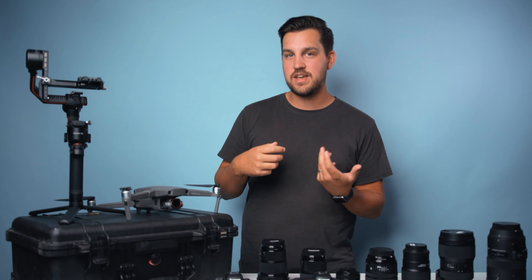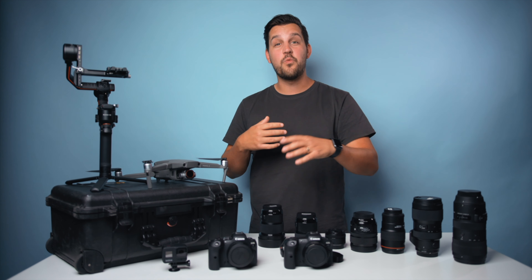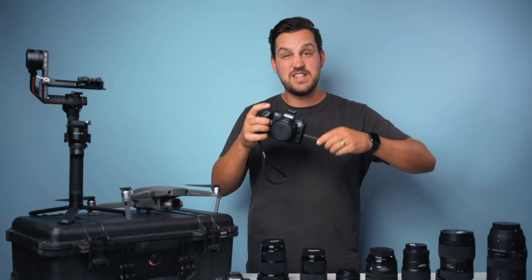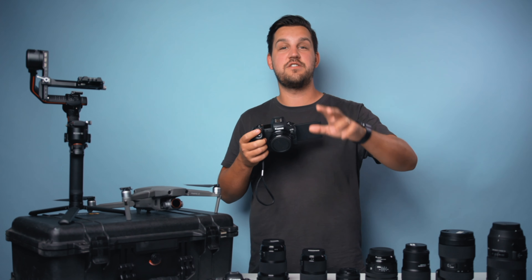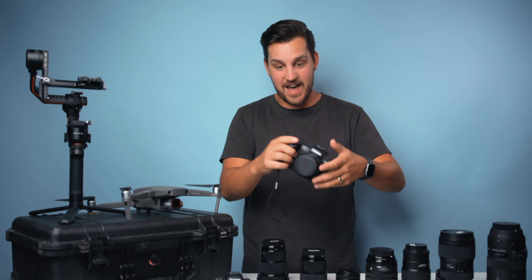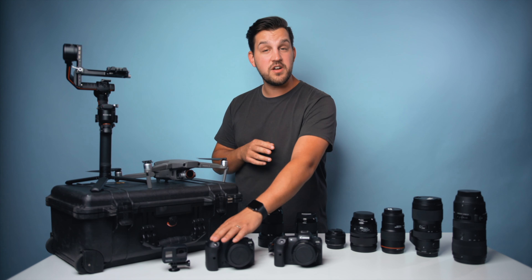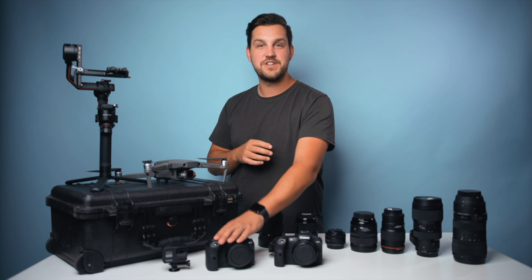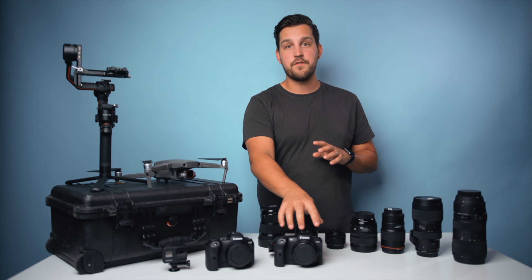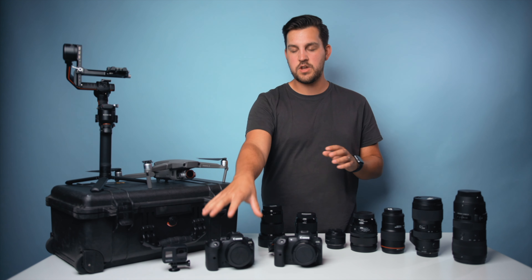Having that 10-bit codec helps a ton with color grading professionally. Both the Canon R5 and R6 can do 4K 24 and 4K 60; the R5 can do 4K 120, which is crazy fun to shoot with. Both have a flip-out LCD screen, which is so handy — especially for Sony a7 III users who've never had one. I mostly use the R6 for vlogging and non-professional photography since the 20-megapixel files are fully manageable. The R5 is about 45 megapixels but oddly the R6 is better in low light.